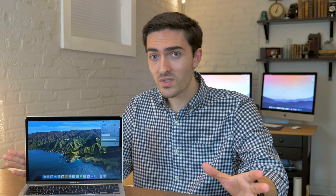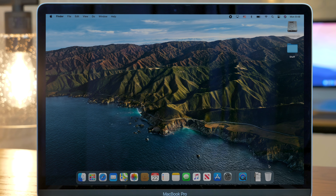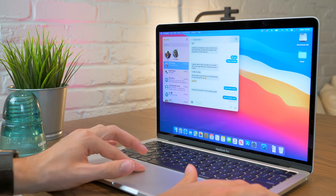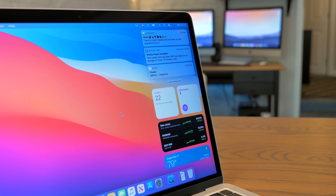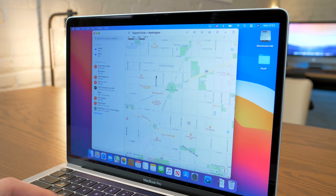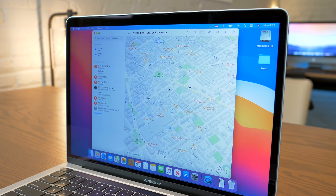Moving right along to everything that's new about macOS this year, there are even new sounds. There are also some changes to the apps that ship with macOS. Namely, Messages is now adopting many of the features introduced in iOS. Similarly, Maps adopts a more Catalyst-looking interface, probably because these are now both Catalyst apps made with new menu and keyboard APIs.